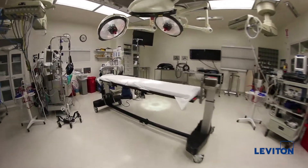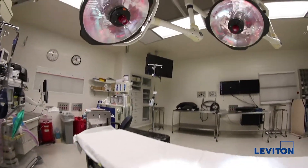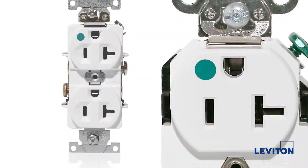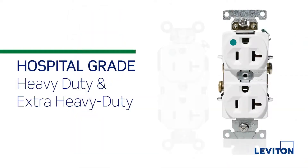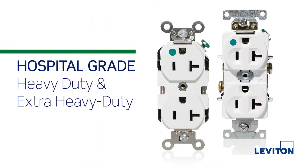First are our hospital grade receptacles. These devices meet strict hospital grade testing requirements set by the National Electrical Code. They can be placed anywhere hospital grade devices are required.